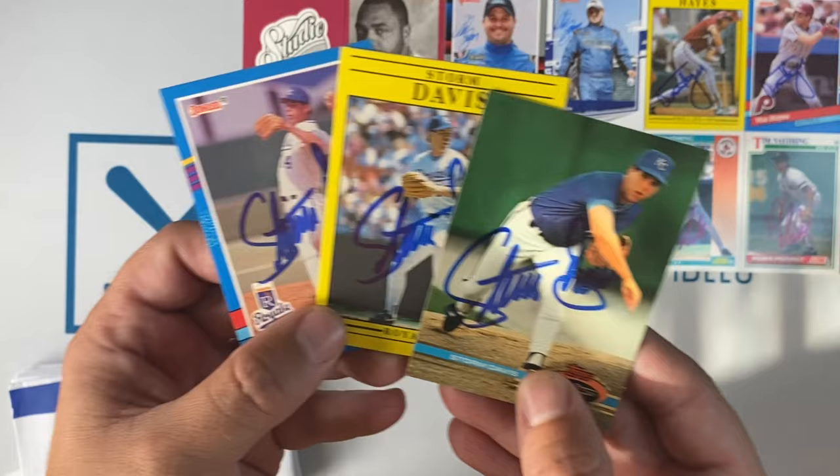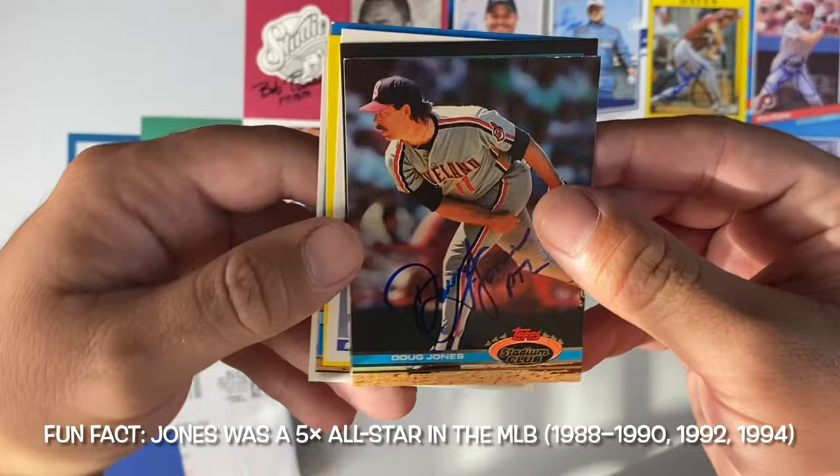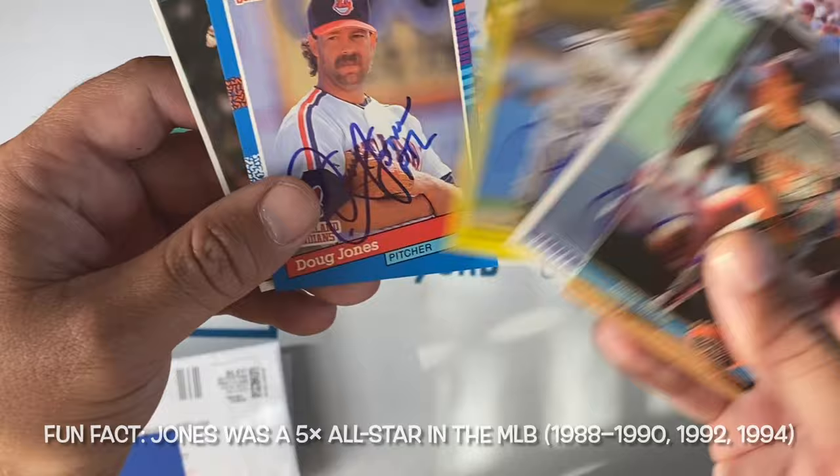Small envelope number seven, coming in from Phoenix, Arizona. It's Doug Jones who sent a bunch of cards back. I included this one and this one, did not send that — I sent that and that, and he included this extra one. What a huge haul from Doug Jones.